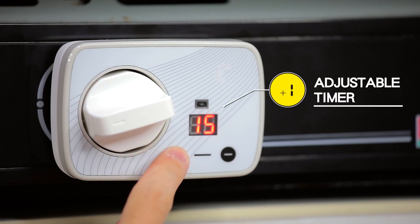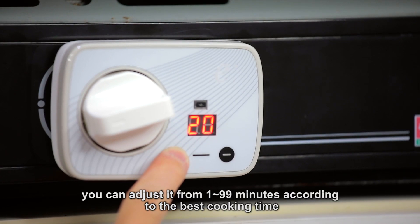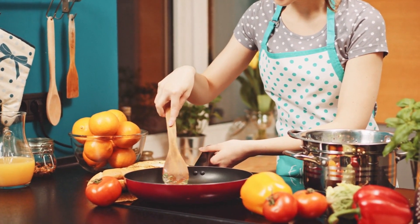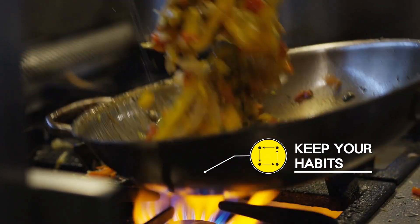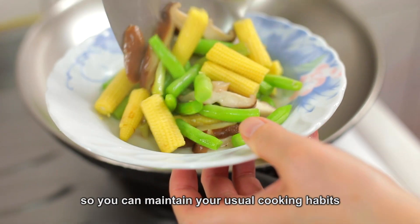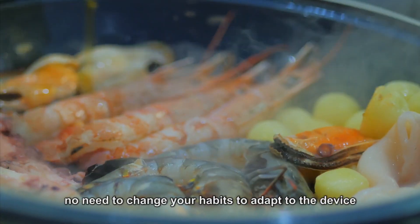Feature 4: Adjustable Timer. The alert time is in minutes. After the stove is turned on, you can adjust it from 1 to 99 minutes according to the best cooking time. Feature 5: Keep Your Habits. E-Plus Auto-Off is installed on the knob of your gas stove, so you can maintain your usual cooking habits. No need to change your habits to adapt to the device.